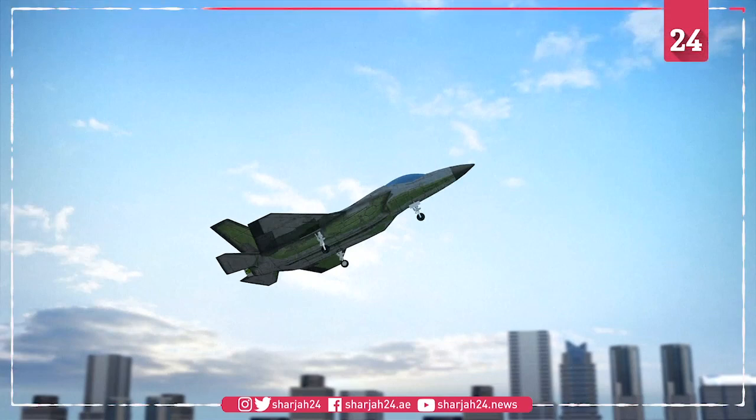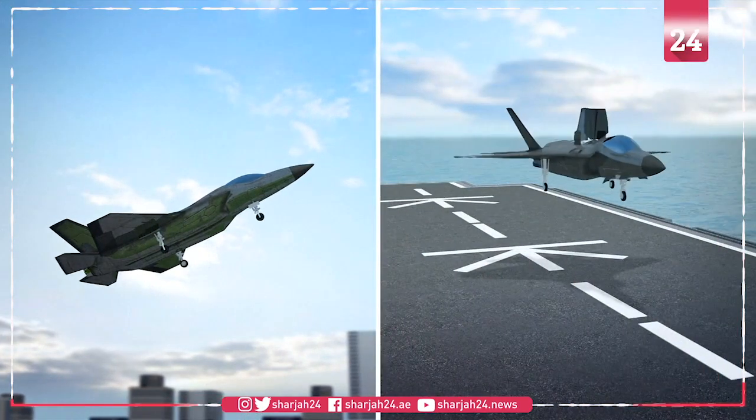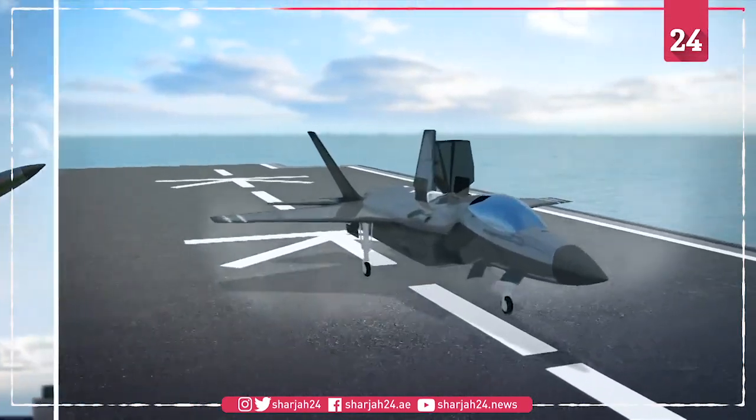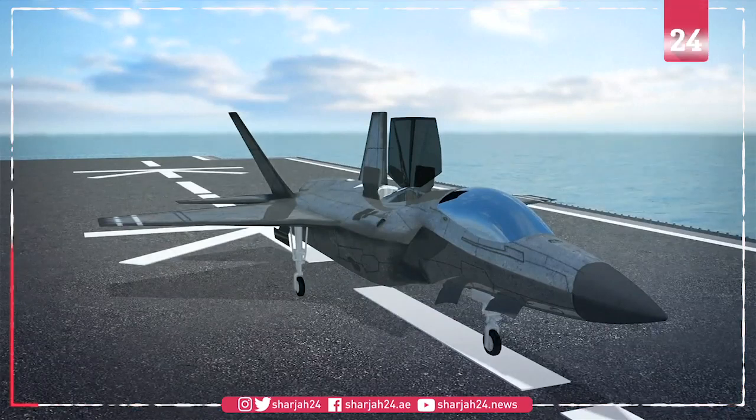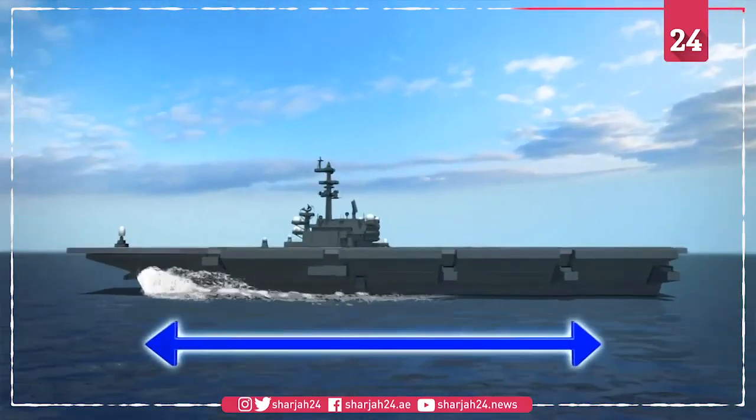F-35As are similar to conventional fighter jets that use a runway for takeoff and landing. F-35Bs have short takeoff and vertical landing capability, meaning they can be used at smaller airports or operate from flat-top warships.